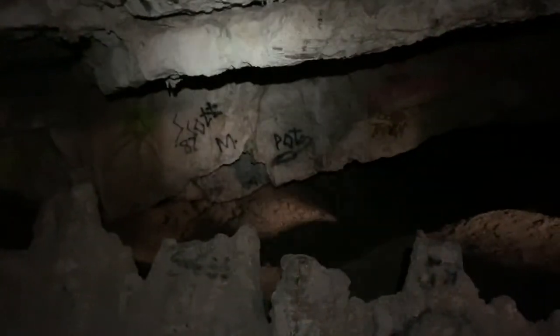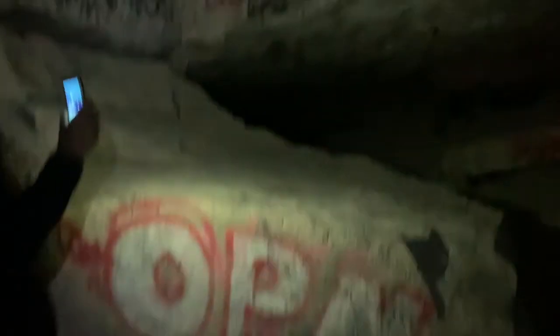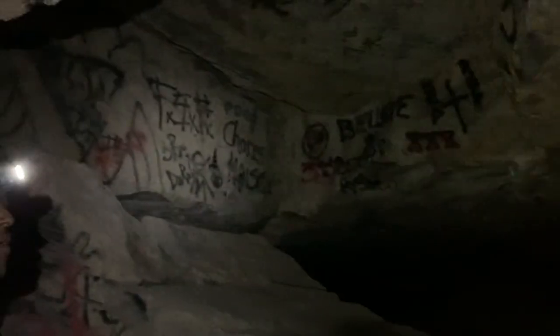This cave's pretty big. Wish I had a brighter light. As you guys can see, there are some stalagmite and stalactite formations going on in this cave, but this cave has really been tagged to hell. It's really annoying — it kind of bothers me when people come in here and just graffiti this place up.